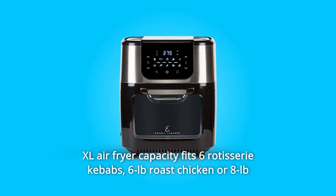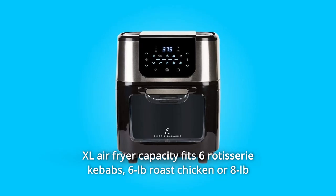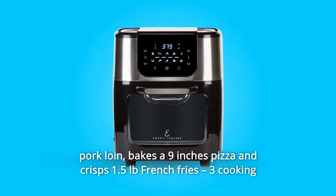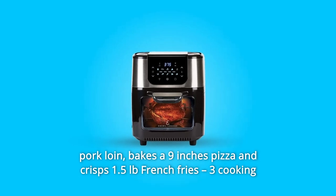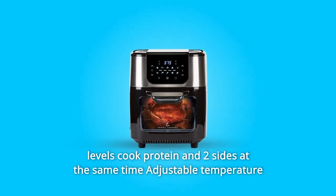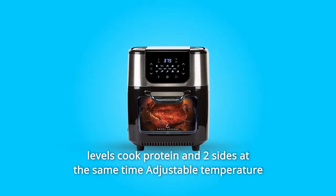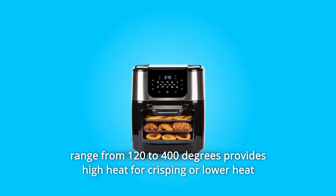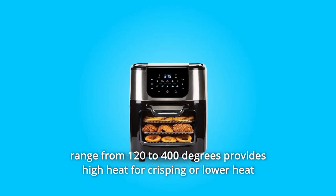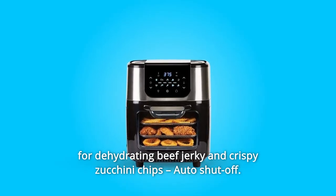Number 4: XL air fryer capacity fits 6 rotisserie kebabs, a 6-lb roast chicken or 8-lb pork loin, bakes a 9-inch pizza, and crisps 1.5 lbs of french fries. Three cooking levels cook protein and two sides at the same time. Adjustable temperature range from 120 to 400 degrees provides high heat for crisping or lower heat for dehydrating beef jerky and crispy zucchini chips.